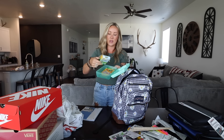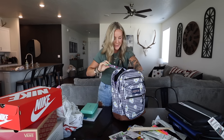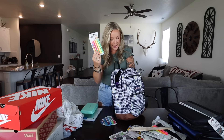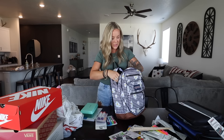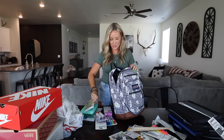She had to do a pencil box, so she picked out this mint green one. In here we've got her scissors, crayons, and colored pencils for now, until her teacher lets her know what else they want in there. She had to get some Expo markers, so she picked out these colors. Got some highlighters and the pink erasers.